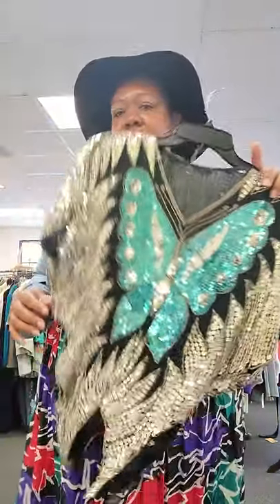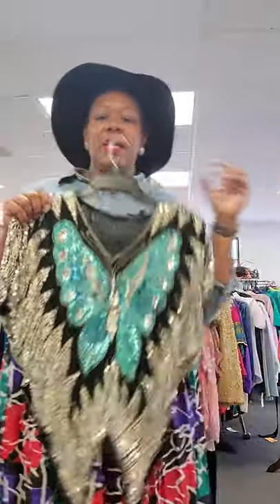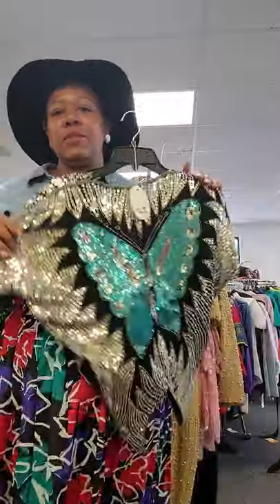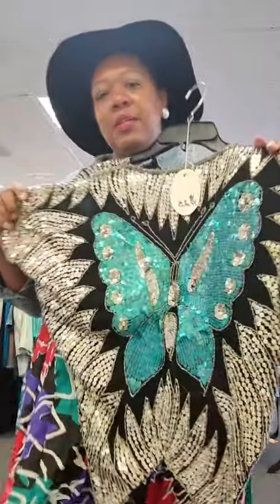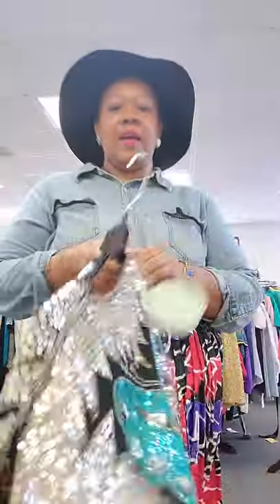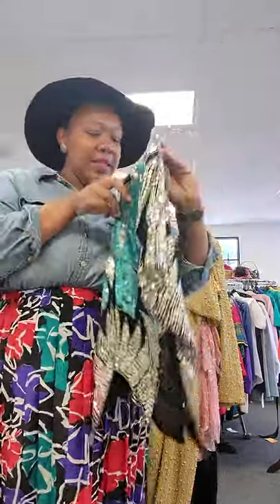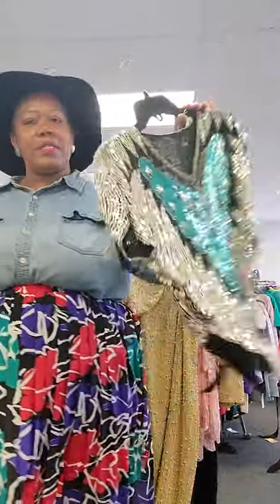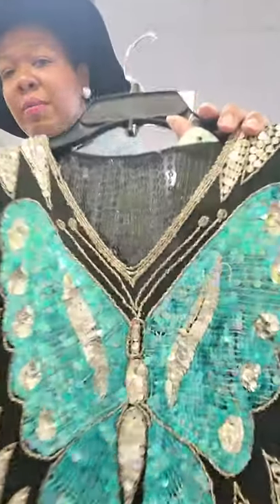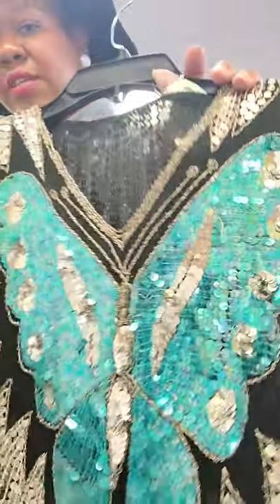This one is definitely screaming disco. I've been seeing these butterfly tops all over the place. One that was dead stock was all gold, but this one with the blue and the silver and the black — this one is perfect. I think the tags have been removed, but I would say this is going to fit maybe a size small to a medium. I wouldn't stretch it any further than that.